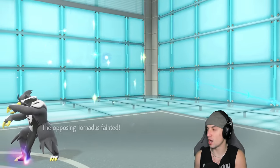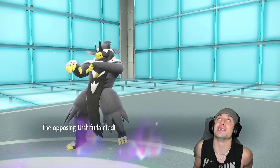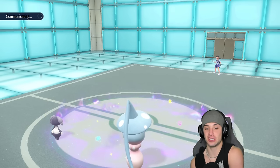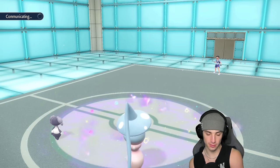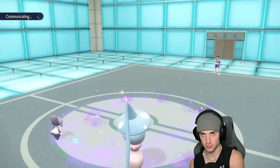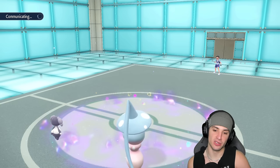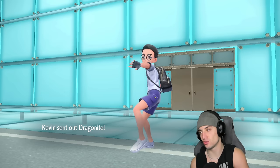We've got to get Hydrapple out in this battle. That is ridiculous — it's so strong. Chances are they're going to bring out Iron Hands here. And yes, Iron Hands and Flutter Mane come out — I had the Dragon Cheer, I could tell. But they're probably just going to Dazzling Gleam me up, so I think I'm just going to double down with Dazzling Gleam here.